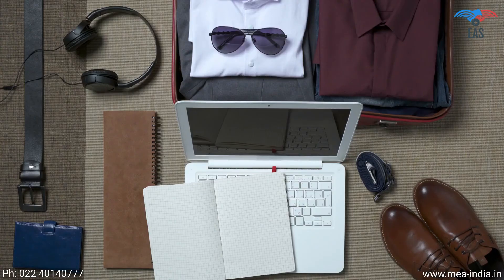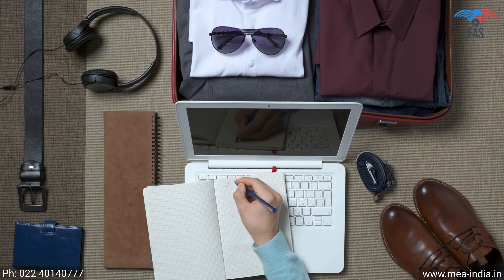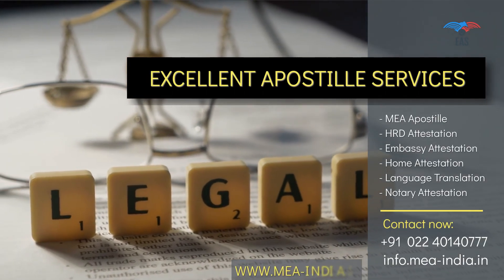Once we know the destination you want to travel, we can take care of everything needed after that, and you can spend your valuable time planning your travel and making the best out of it. For many years, our service in this industry and transparency in work makes us the first choice of our customers. Contact today to get door-to-door services for your complete legalization needs.